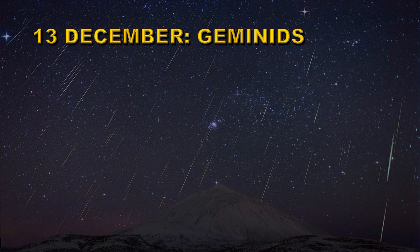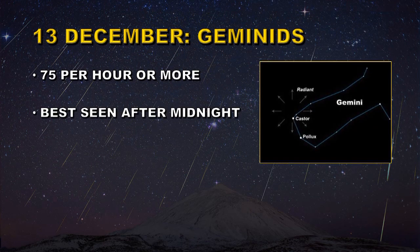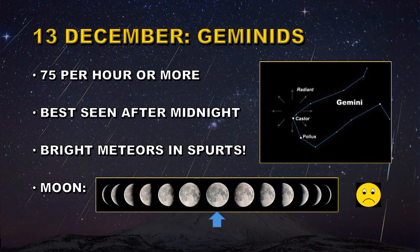On December 13th we have the Geminid meteor shower. This is one of the very active meteor showers and you can get 75 meteors per hour or more. It's best seen after midnight and its radiant point is just above Castor. Many of the Geminid meteors are bright and they often come in little spurts. Unfortunately, we've been very unlucky this year with our major meteor showers — we're going to have a full moon, so that will not make it a very good meteor shower to watch.